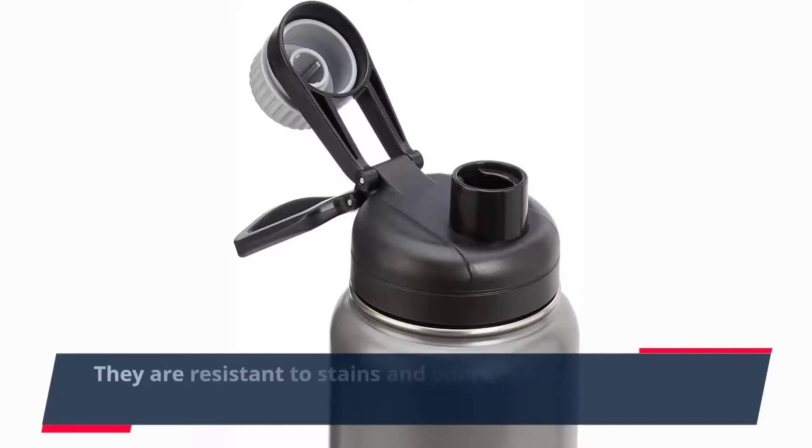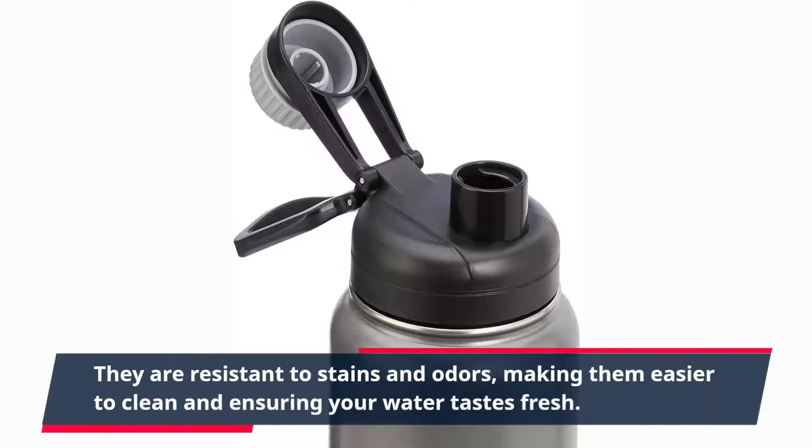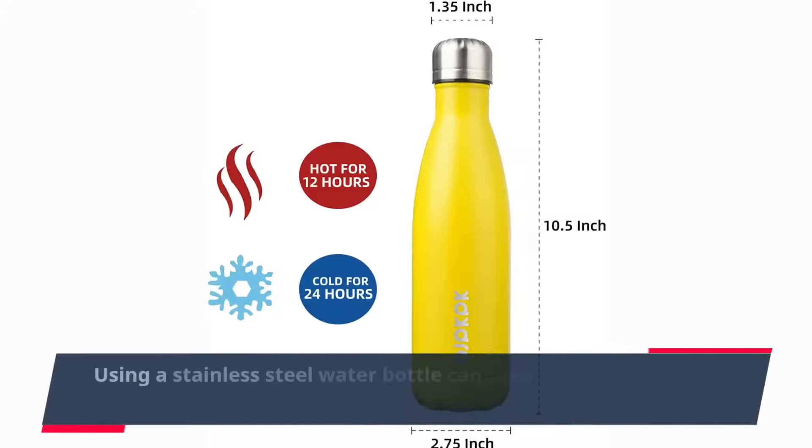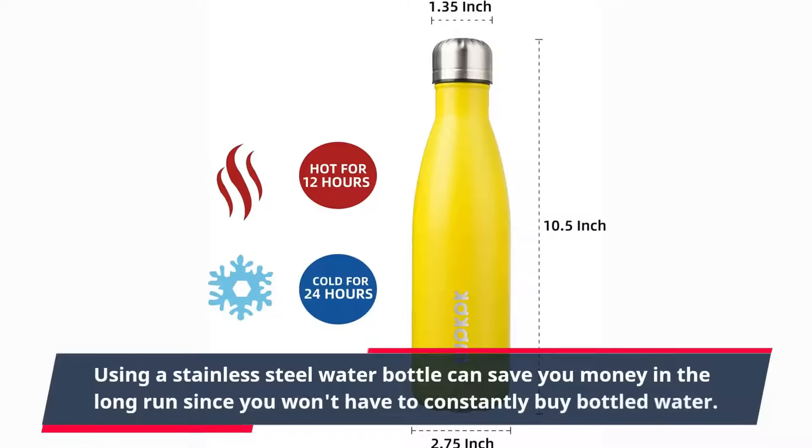They are resistant to stains and odors, making them easier to clean and ensuring your water tastes fresh. Using a stainless steel water bottle can save you money in the long run since you won't have to constantly buy bottled water.